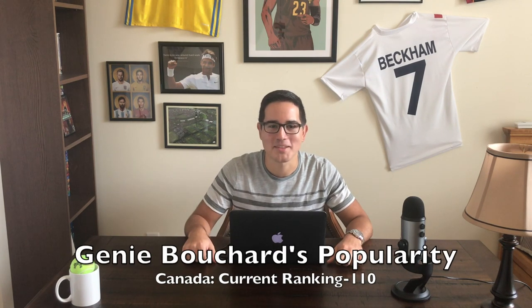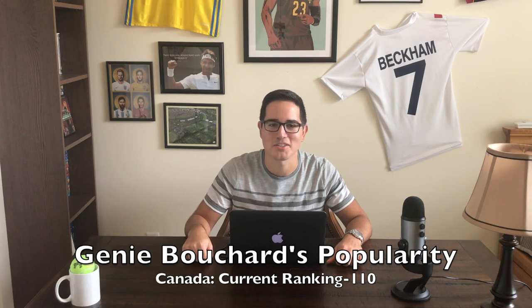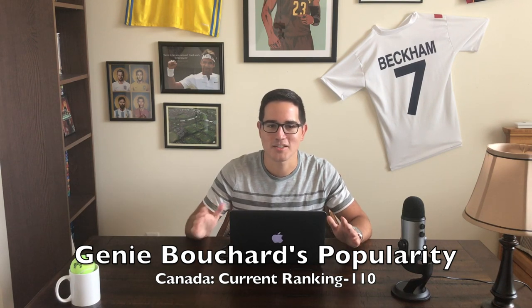Eugenie Bouchard's popularity. How about the Canadian? 1.8 million followers on Instagram and she is so affable, so good at building her brand — whether she is going out on dates with random Twitter followers or just about anything. She is so popular with fans worldwide, and if you could build a perfect ratio between matches won to popularity it would be Eugenie Bouchard's. She hasn't won a ton of matches the last few seasons but she's still one of the most popular players on the tour.